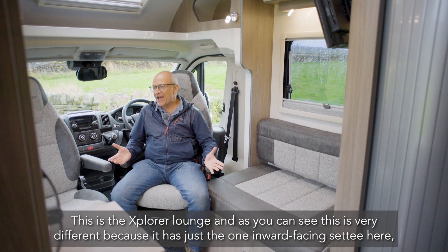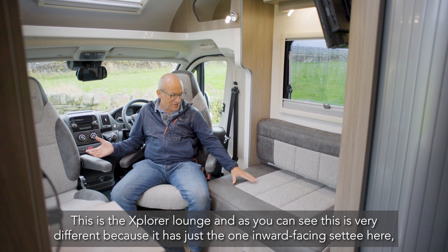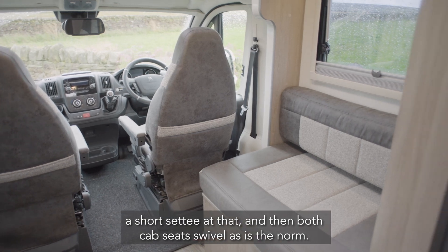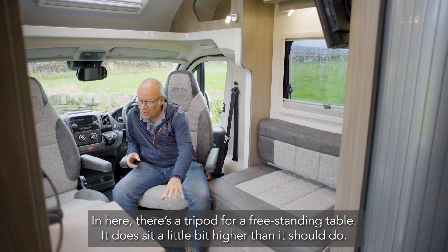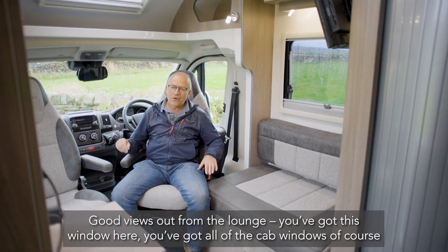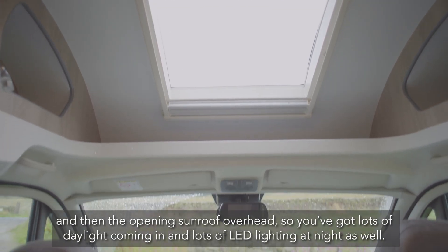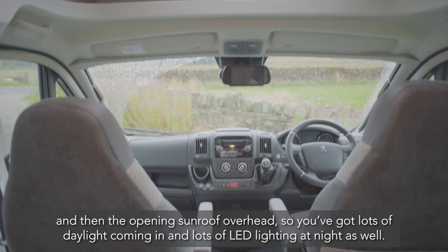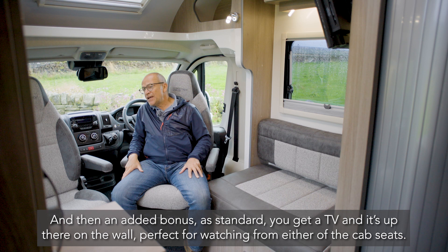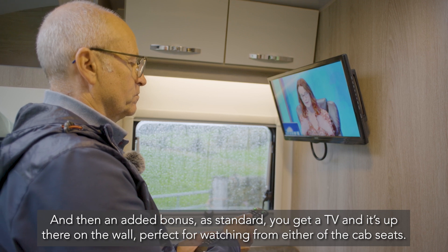This is the Explorer lounge, and it's very different because it has just the one inward-facing settee — a short settee at that — and then both cab seats swivel, as is the norm. There's a tripod for a freestanding table, which does sit a little bit higher than it should. Good views out from the lounge with this window here plus all the cab windows, and there's an opening sunroof overhead, so lots of daylight comes in along with lots of LED lighting at night. As standard, you also get a TV up on the wall, perfect for watching from either of the cab seats.